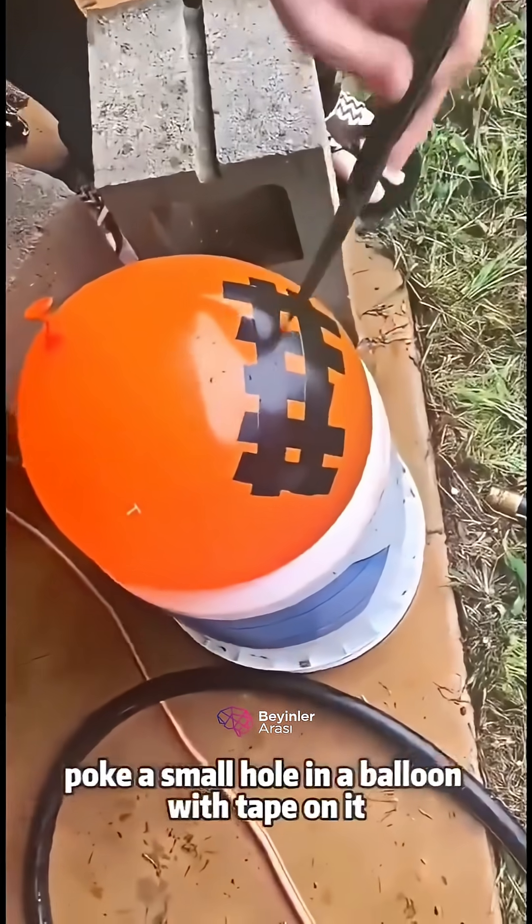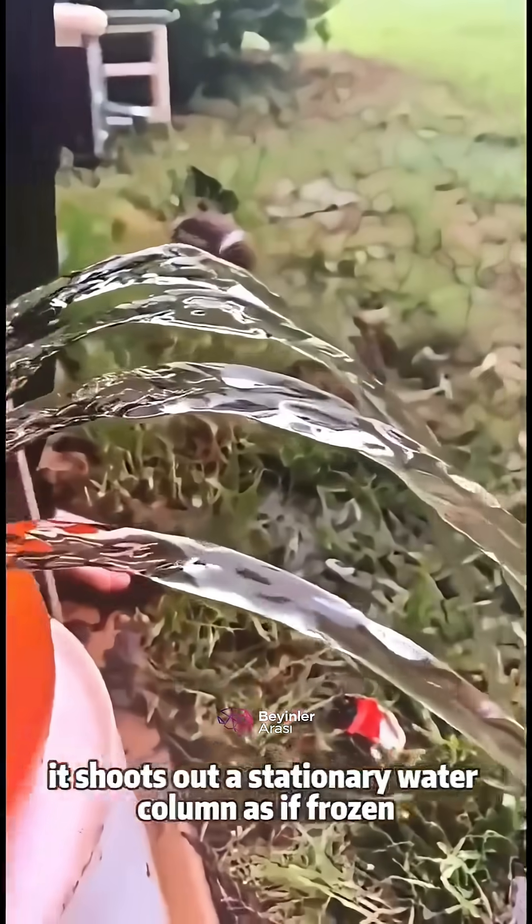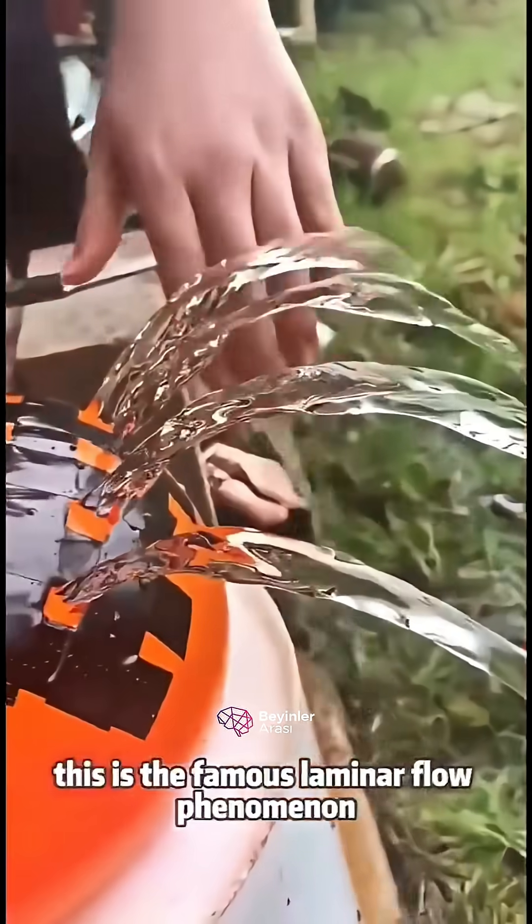Poke a small hole in a balloon with tape on it. Not only does the balloon not pop, it shoots out a stationary water column as if frozen. This is the famous laminar flow phenomenon.